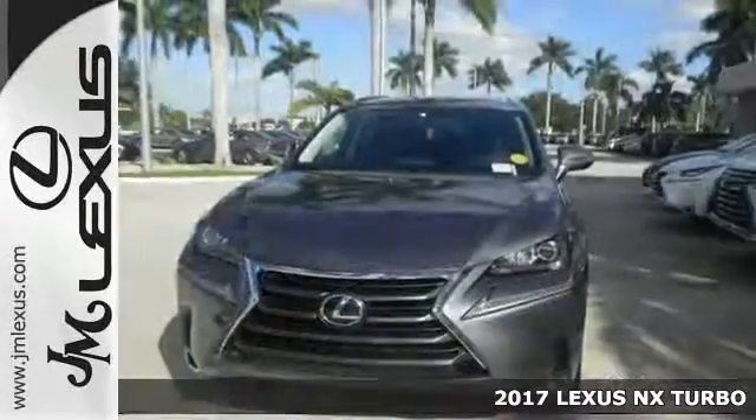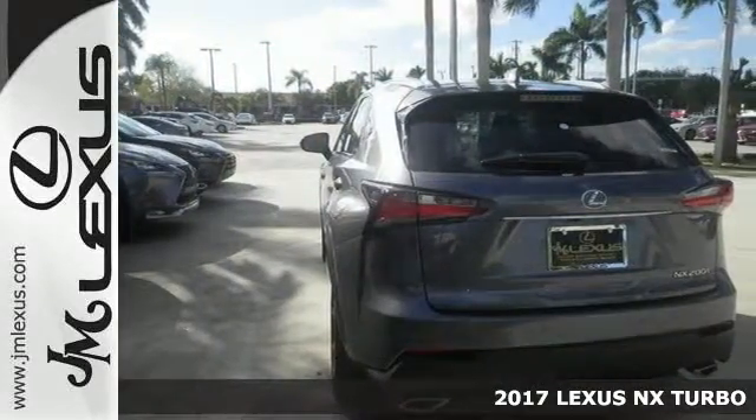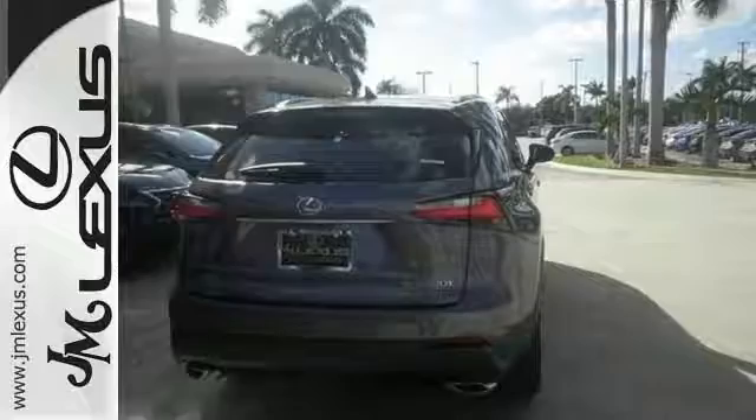The lines between practicality, performance, and comfort blur together with this 2017 Lexus NX Turbo. It combines SUV design features with car-like handling and fuel economy.